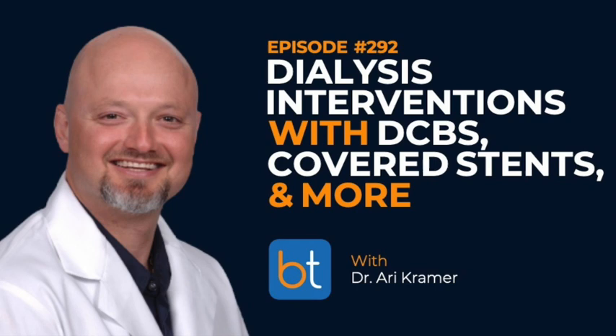Today we're going to discuss the dialysis circuit with Dr. Ari Kramer, a recurring guest. We last had Ari on the show in episode 139 in March of 2020 — right in the heart of COVID. Today we're going to talk about his practice, specifically treating stenosis in the dialysis circuit with either drug-coated balloons or stent grafts. Ari, welcome back to the show. Can you tell us a little about your background and training?